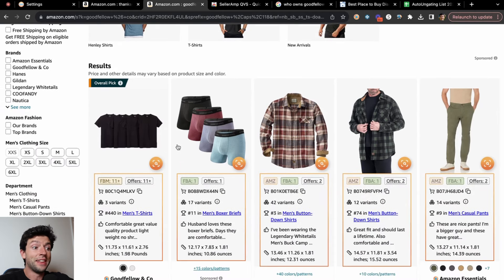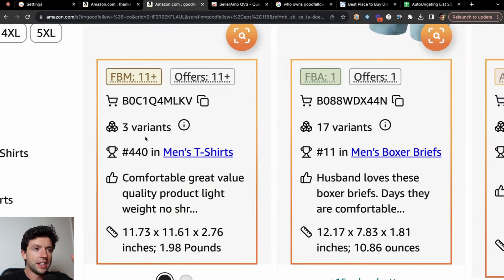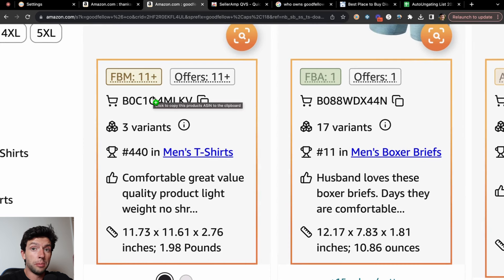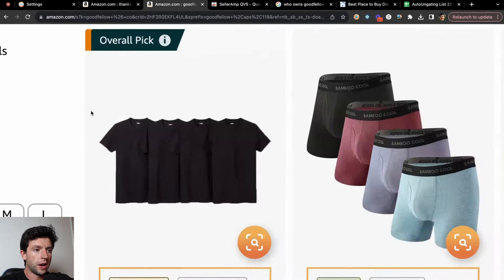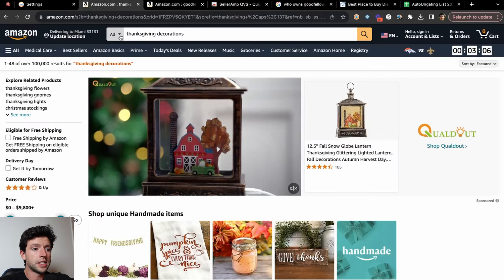This strategy got a lot better now that we released Seller Amp Quick View Simplified — Seller Amp QVS — which actually displays a lot of the important data right on the search page. I can see if Amazon is the only seller, or if it's private label. Make sure you go ahead and get Seller Amp QVS — I'll leave a link in the description. It's free with your Seller Amp subscription, it's just a separate Chrome extension you need to install from the Google Chrome store.